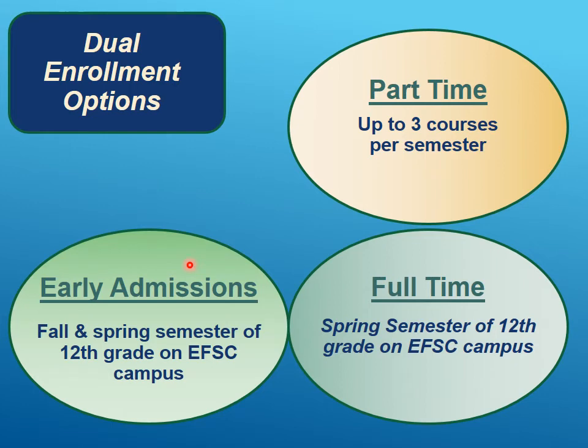Early admissions is just for seniors. In the fall and spring semesters of their senior year, they could be full-time at the college taking four or five classes and not have any Cocoa Beach classes at all. There is an application process for that which they would do in their junior year.